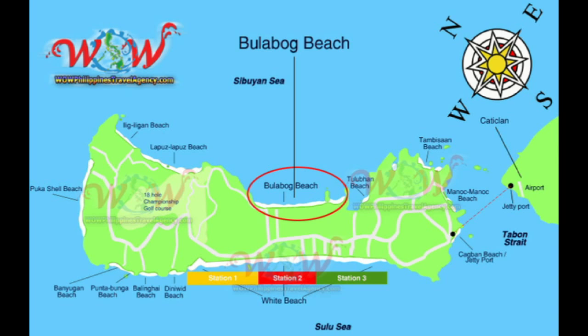Here we see on the map the area of Bulabog Beach, and you can see it's located there on the east side of the island. It's located at the center of the island, so it's close to all the shopping centers, restaurants, and bars.